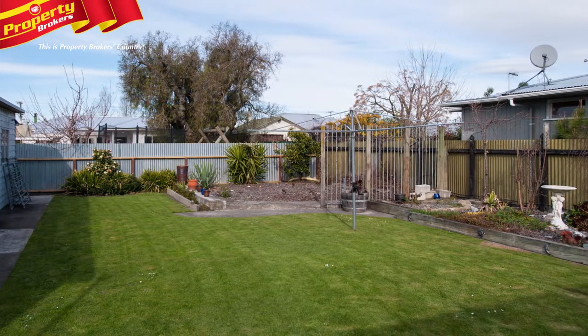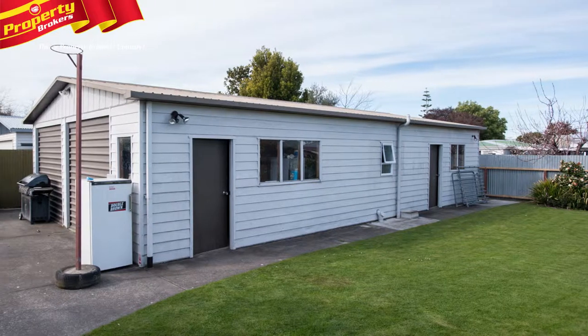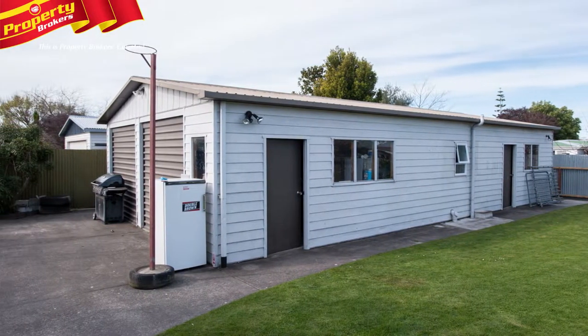Set on a generous 1,012 square metre section, there's large garaging and plenty of space for parking the boat, trailer or caravan.